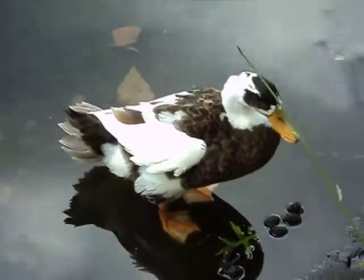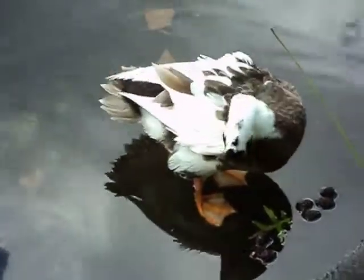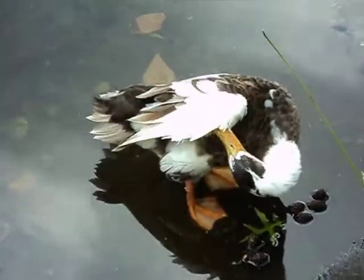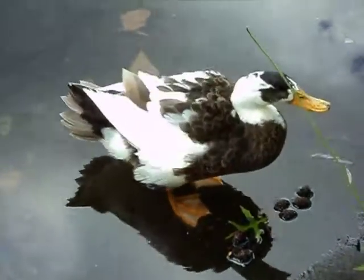This is our magpie duck. We're not sure because there might be two of these ducks. This one doesn't look just like the other one, but it sure looks like the Google images. We don't know how this duck got here. He's a barnyard duck.